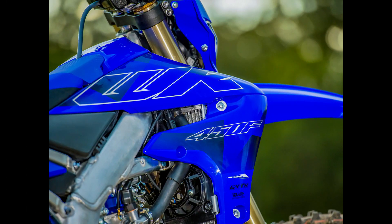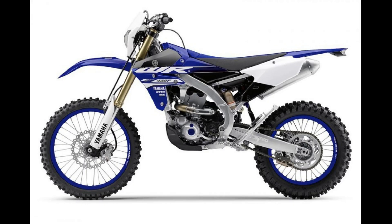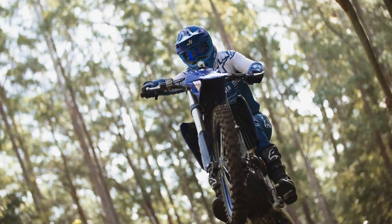In conclusion, the Yamaha WR450F stands as a true champion of off-road performance, combining power, agility, and durability in a package that's ready to tackle any terrain with confidence and ease. Whether you're a seasoned pro or a weekend warrior, the WR450F offers an unparalleled off-road riding experience that's sure to leave you craving more adrenaline-fueled adventures.